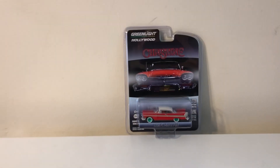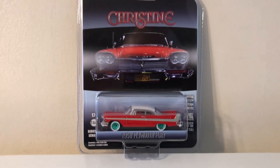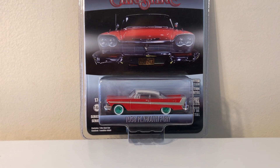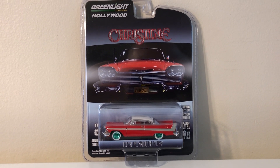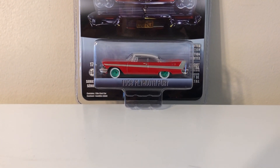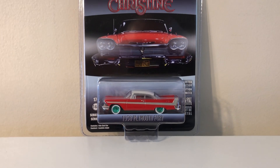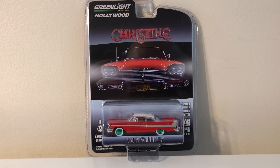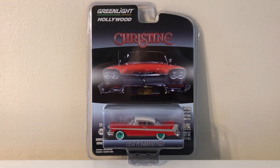Look at that — boy, do those green rims pop on that car! It is not the angry version; somebody was asking me that when I was telling them I was getting one. I do have the angry version though, with the tinted windows — it's just not the chase. But there you have it. I've got the angry, the original, and now I have the chase of this car.